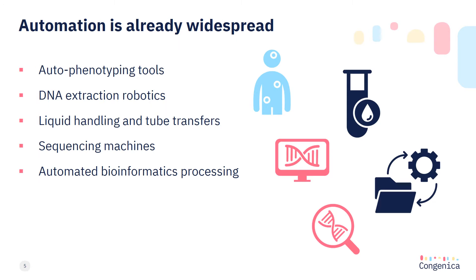Automation of repetitive tasks is already used widely in the diagnostic setting to support consistent, high quality data collection and sample processing. We see this as the use and development of automated phenotyping tools, patient record to HPO translators, DNA extraction and liquid handling robots, automated library preparation and sequencing, followed by bioinformatics processing. Reducing human intervention reduces the risk of human error and provides more streamlined workflows.